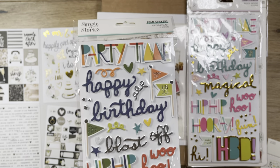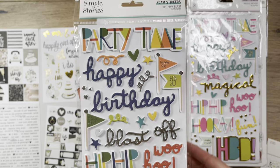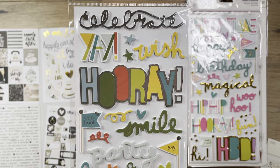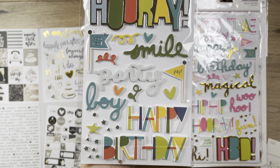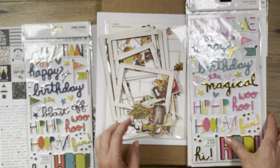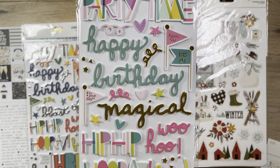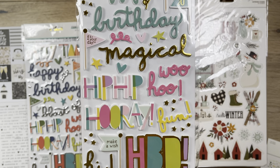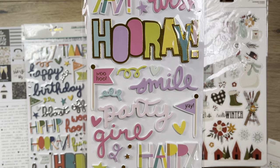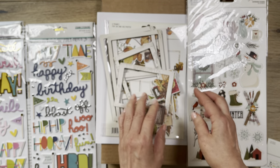I also got these two foam stickers from Birthday Blast — that's the boys collection and it's double-sided. I actually have this already, but these are super easy to use. I also got the girl collection called Magical Birthday. I actually do have both of these collections — I got them recently from Tuesday Morning.